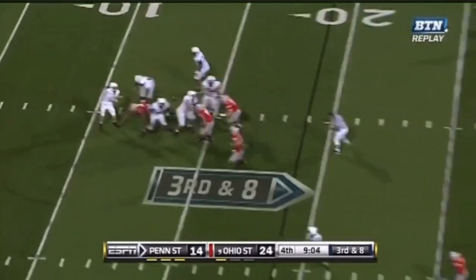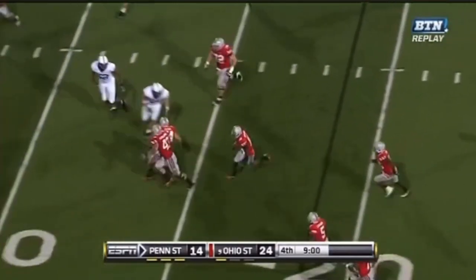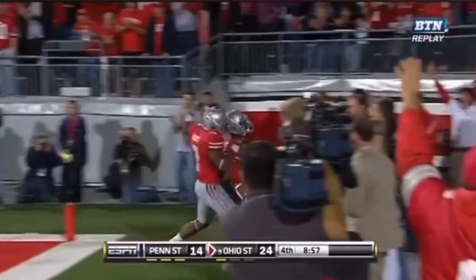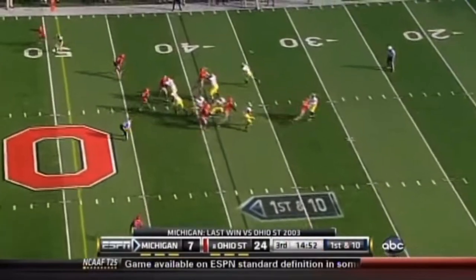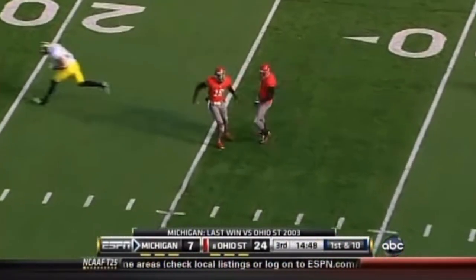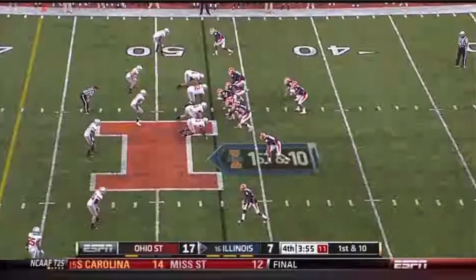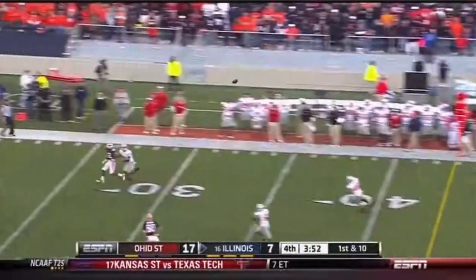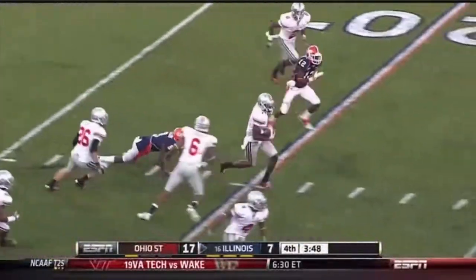Buckeyes rush only three — second interception of the game, picked off by Howard, touchdown. The backup quarterback came in late in the half when Robinson left. He throws one up for grabs and it is intercepted down the field. Illinois with the short field — Shield House well protected down field, looking for Langford, and it's intercepted, picked off by Travis Howard.